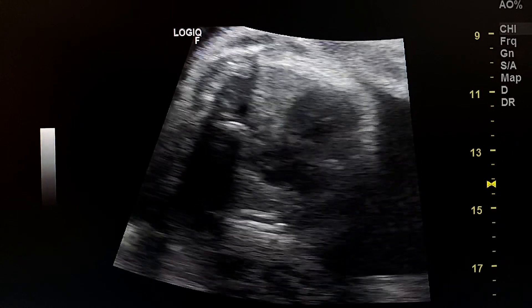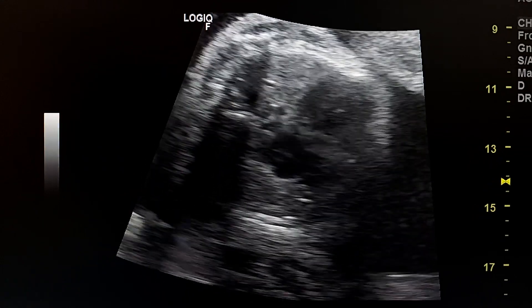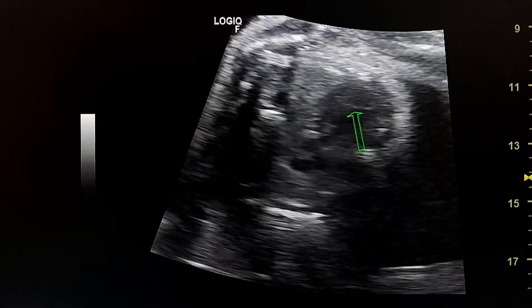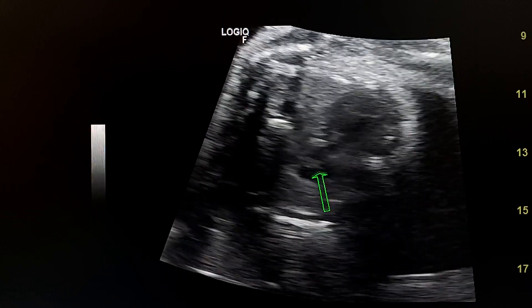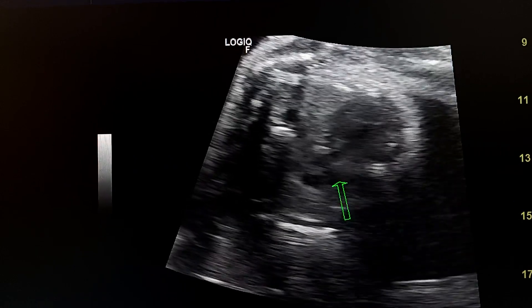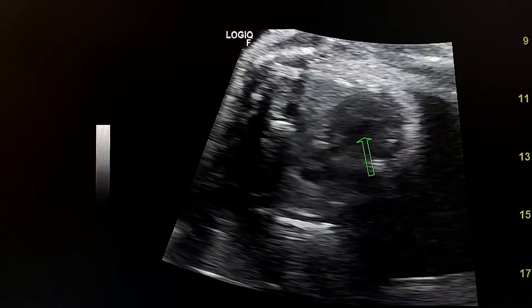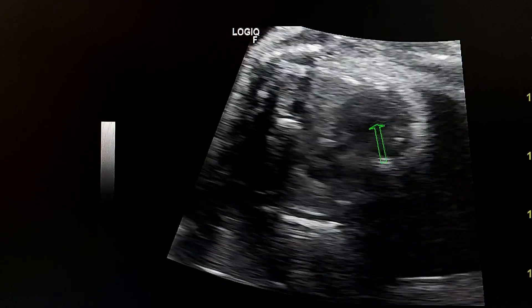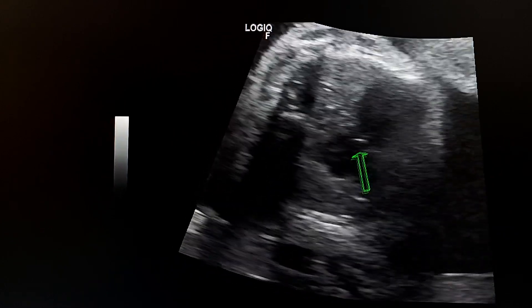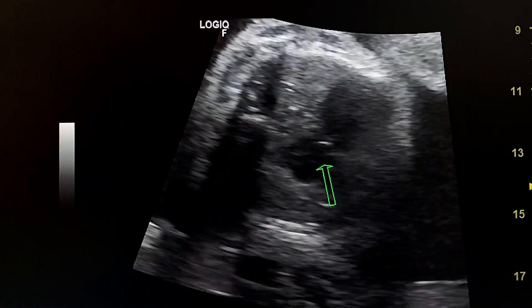This is the heart. We see only one ventricular cavity. This is the ventricular cavity, and only one atrial cavity. The interatrial septum is small, the interventricular septum is small, and there is one atrioventricular valve. This is consistent with atrioventricular septal defect.